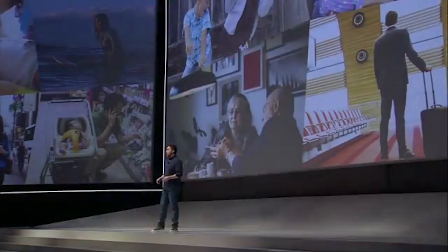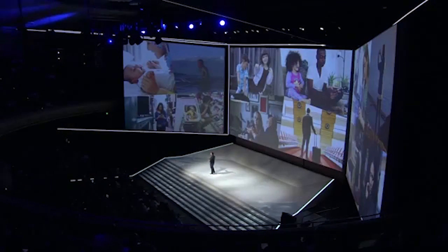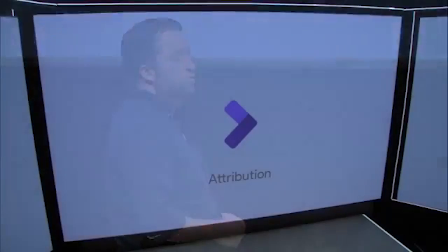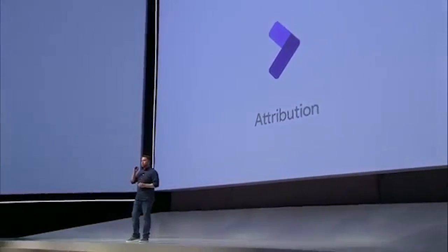How do you know which of the many interactions you've had with a person across search, display, video, your site or your app, really mattered? This year, we're solving the attribution problem. I'm thrilled to introduce Google Attribution — a new tool that helps you measure the impact of each of your marketing touchpoints across multiple channels and across multiple devices, and makes it super easy to take action. And best of all, Google Attribution will be available to all advertisers at no cost.